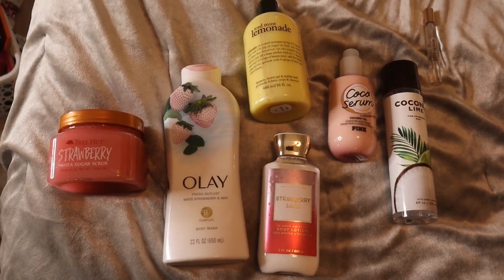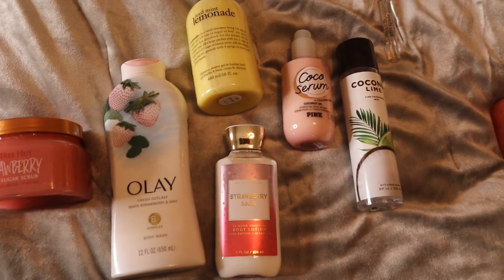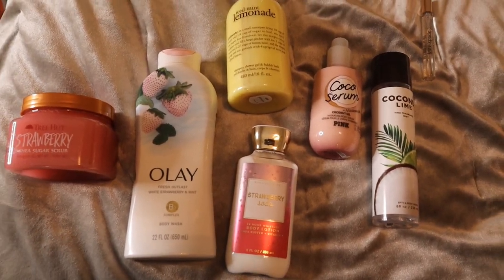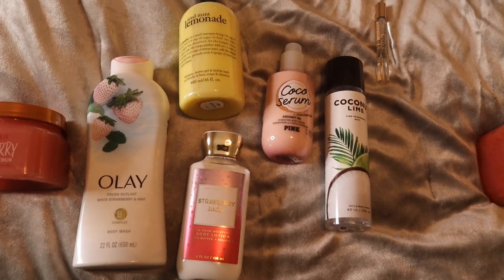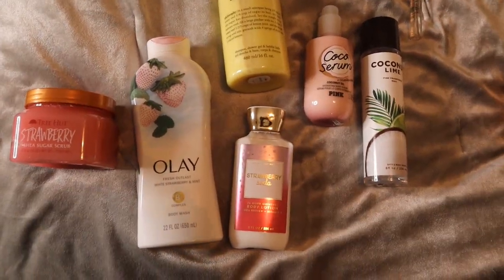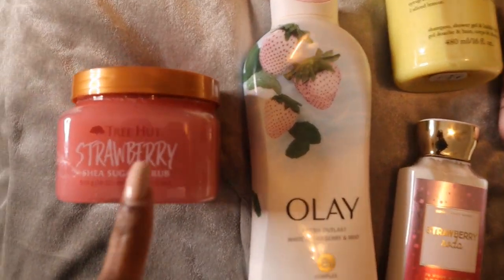We're going to start off with the one I showed in my community tab post — the strawberry daiquiri drink combo. If you've never had a strawberry daiquiri, it's super sweet with fresh strawberries and a little bit of lime or lemon. It's so good, so I decided to take inspo from that and come up with this combination.